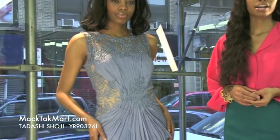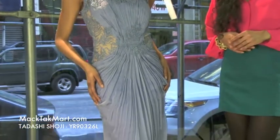Hello and welcome to MagTag TV. Today we're debuting designer Tadashi Shoji's 2013 Spring Collection, style number YR90326L.